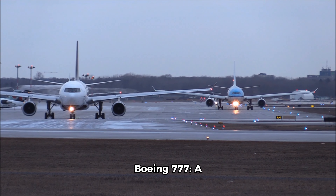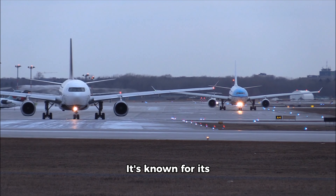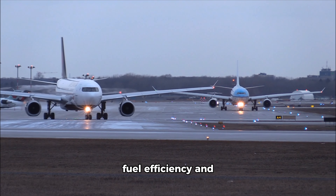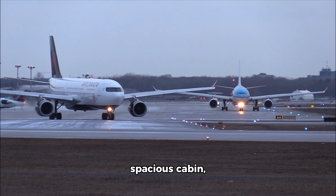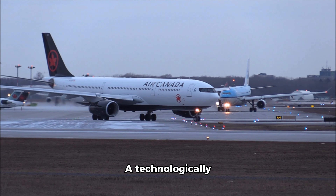Boeing 777: a long-range, wide-body aircraft with twin engines. It's known for its fuel efficiency and spacious cabin, catering to both passenger and cargo needs.